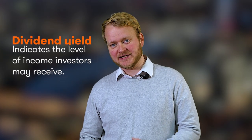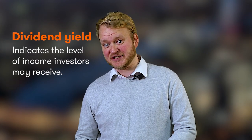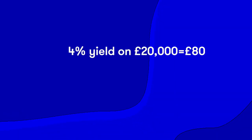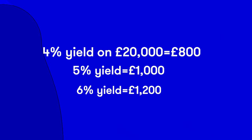A good starting point for income seekers is the dividend yield. This percentage figure indicates the level of income investors may receive from an investment. Remember, this yield is an estimate and it is not a guarantee. However, if the fund manager's investments pay the dividends that are expected, a 4% yield on a £20,000 investment would result in £800 being paid from income. A 5% yield will generate £1,000 and a 6% yield will bring in £1,200.